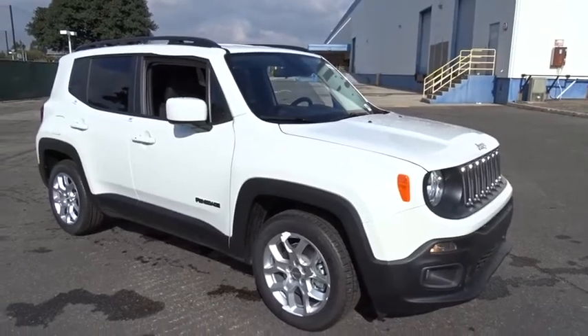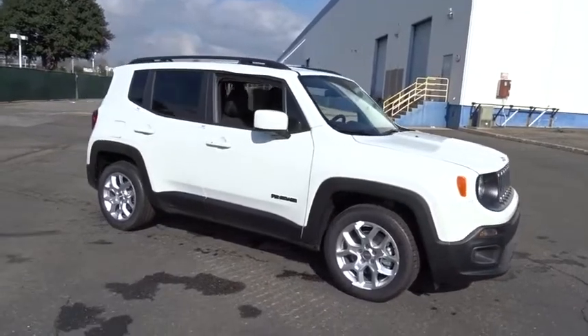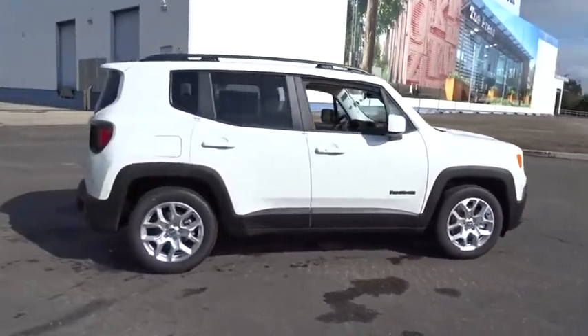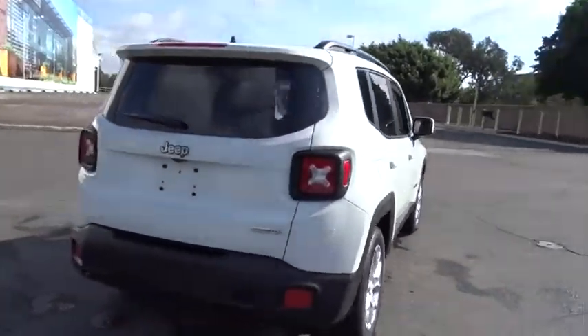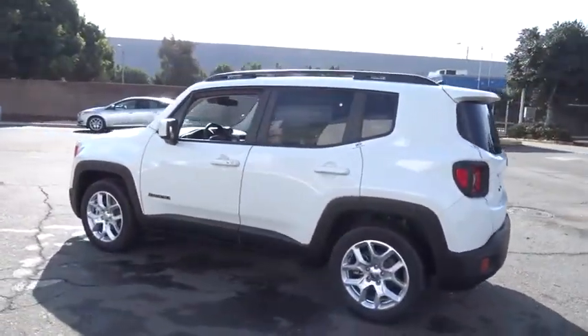The 2017 Jeep Renegade offers full-size capability built into a smaller SUV. It's an incredible combo of smart technology, cool colors, and innovative materials, with a capable command center and the tools you need for discovering everything that's out there.